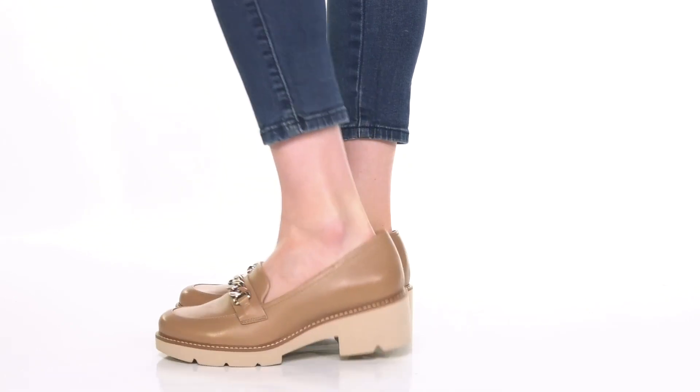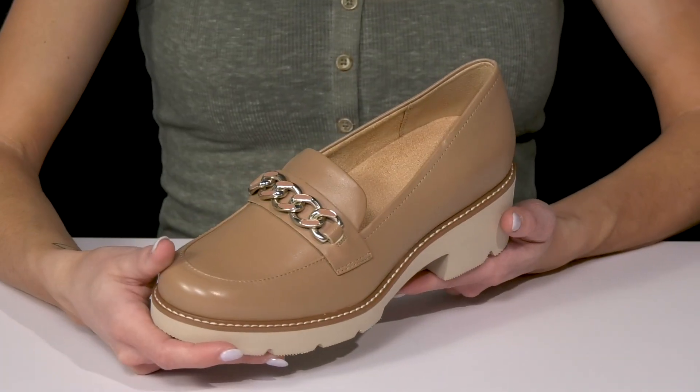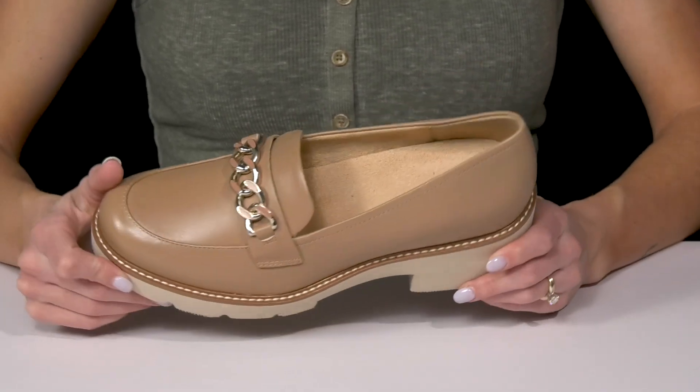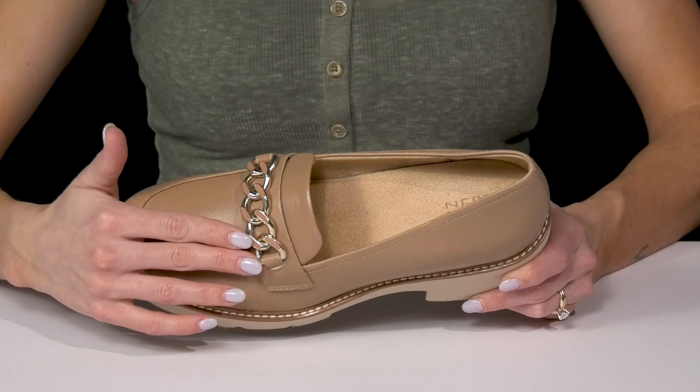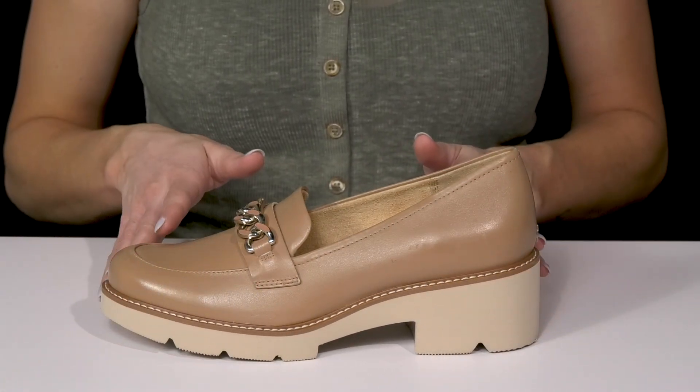Add these must-have loafers to your closet this season from Naturalizer. I really like this silhouette because it can be worn with a casual or formal look. They offer a leather upper with this really cute chain detailing, and they also have a contrasting stitch detail at the midsole.